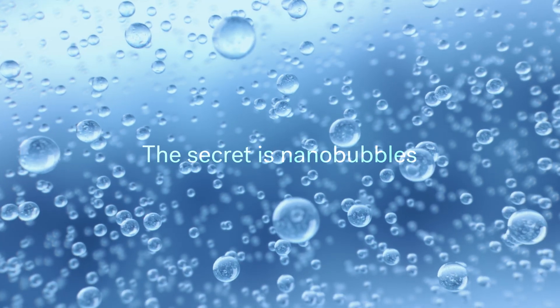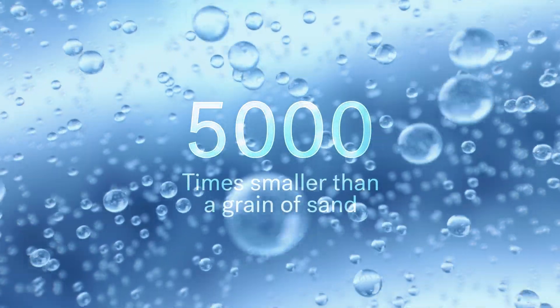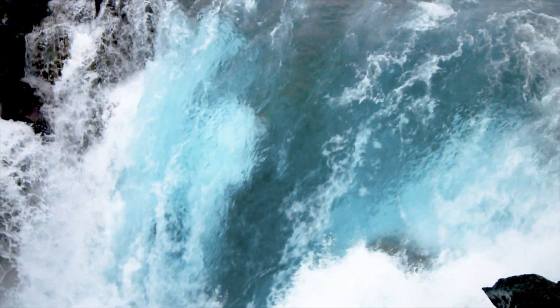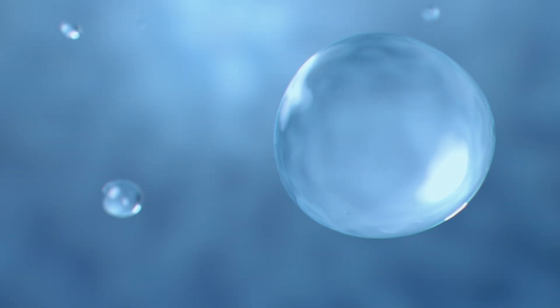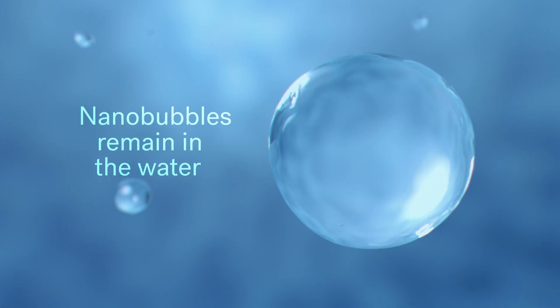The secret is in the nanobubbles — invisible bubbles 5,000 times smaller than a grain of sand. They exist in the natural world within crashing waves and waterfalls. Unlike regular bubbles which quickly pop, nanobubbles are stable and remain in the water.